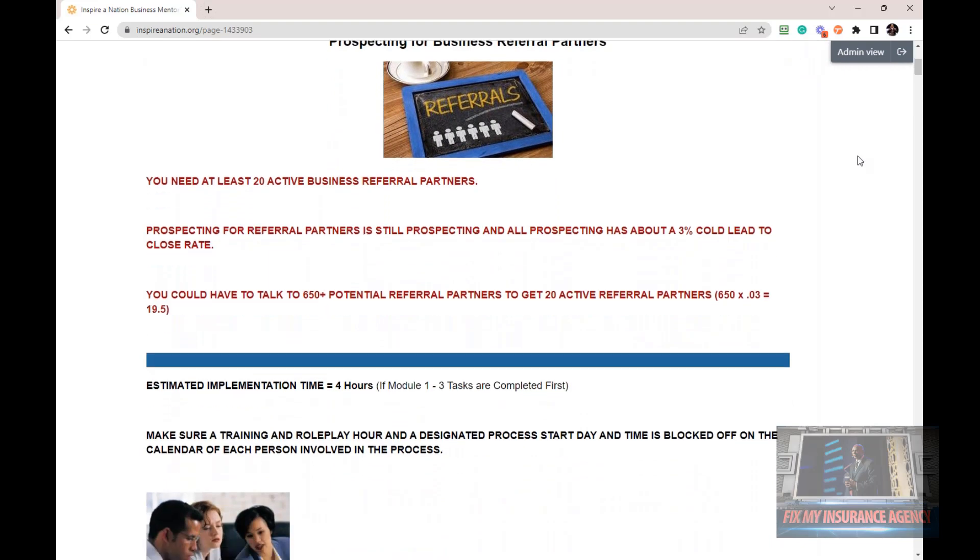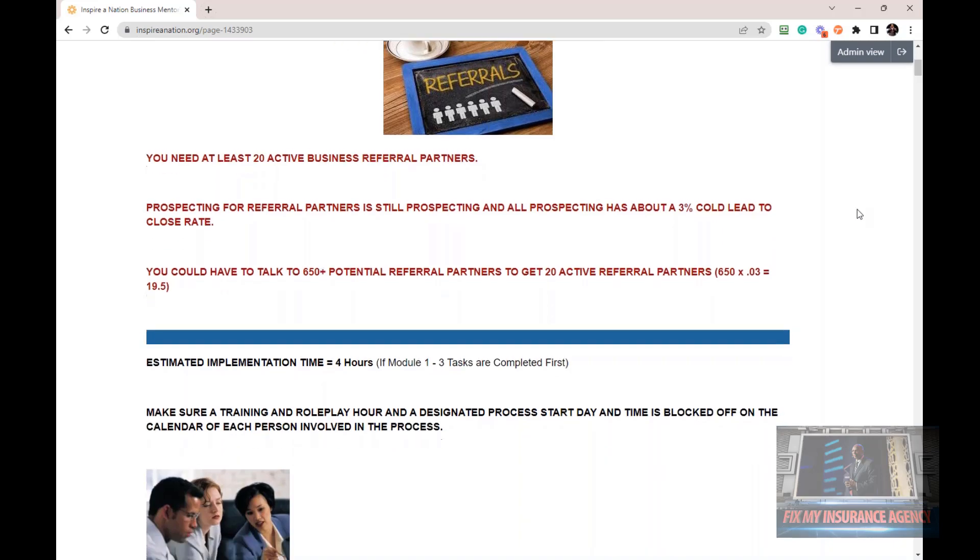If you're serious about getting referral partnerships, you need at least 20 active business referral partners — active meaning they are sending you business on a monthly basis. Prospecting for referral partners is still prospecting, with about a 3% co-lead to close rate. You might have to talk to 650 potential referral partners to get those 20 active ones. Most agencies don't have referral partners because they don't do the work. But it is so worth it when you do.